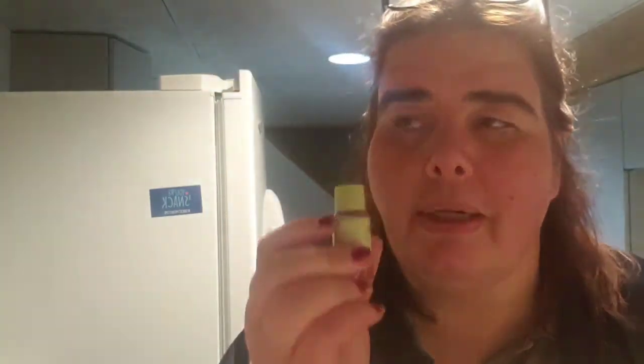This is the Garnier Skin Active micellar cleansing water, all-in-one waterproof. I like it — it removed my makeup very well. But this is Pixie Skin Treats Rose Tonic, a nourishing toner. I like this better. They're both wonderful and work well together, but the tonic is very refreshing — probably because of the scent. I would buy both since one is a micellar water and one is a tonic.